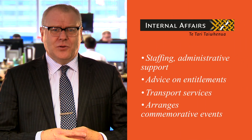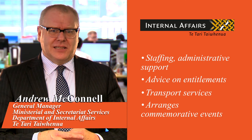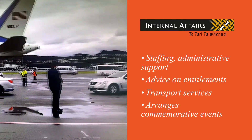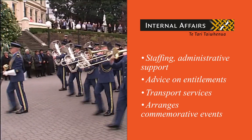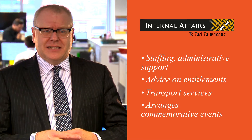Ministerial Services supports the Prime Minister and Executive Government with a range of services. These include staffing, administrative support, advice on their entitlements and VIP transport services. We also plan and coordinate national commemorative events, such as Anzac Day, and provide logistical support for official guests of the New Zealand Government.